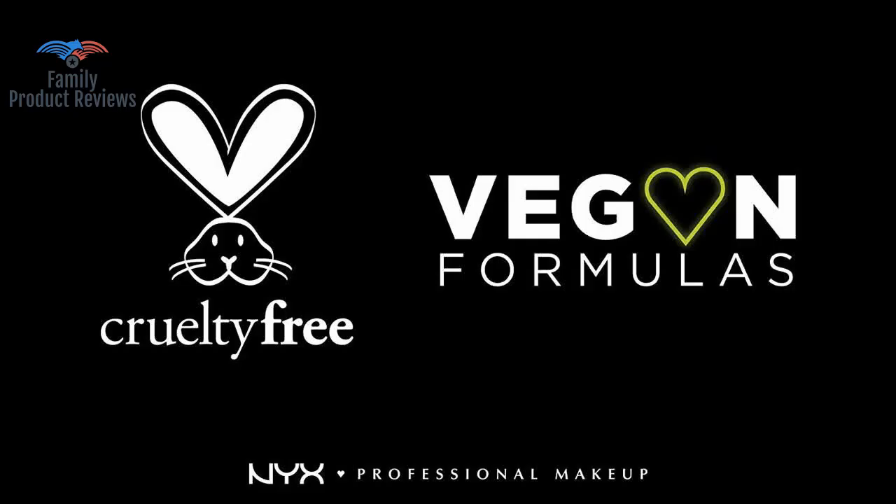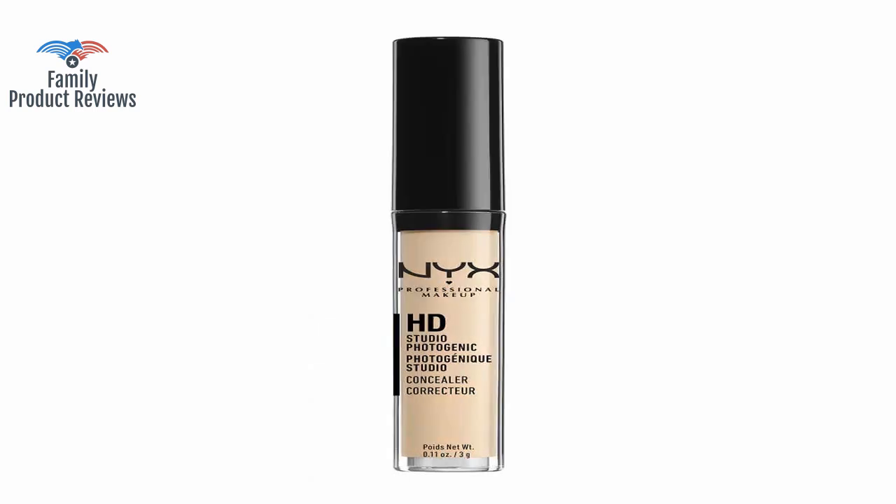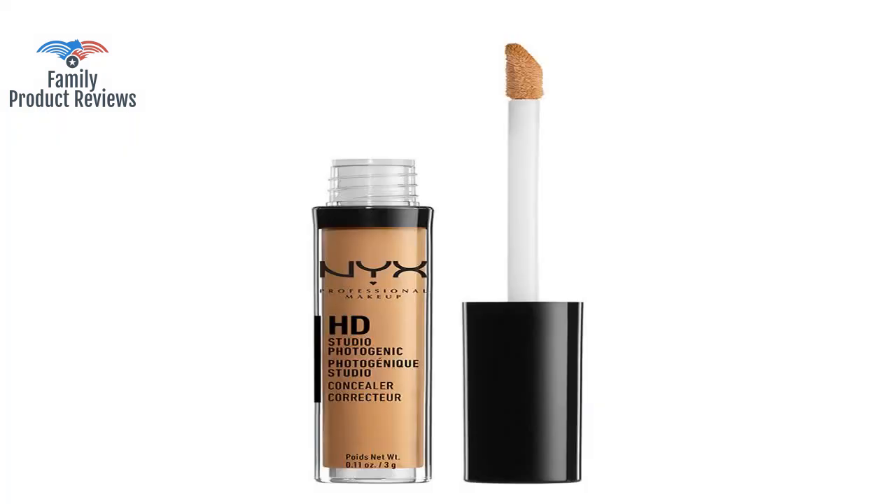It works really well concealing dark spots and lighting the face, but it's small and runs out really fast. This concealer is very runny, whereas the real product, the concealer stays in place.